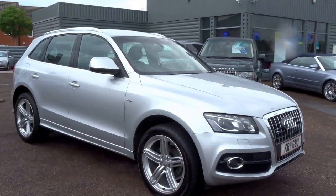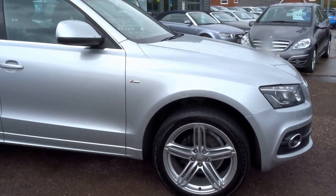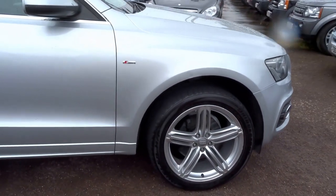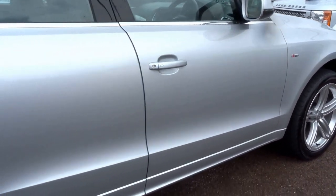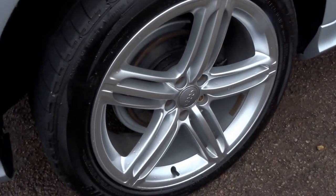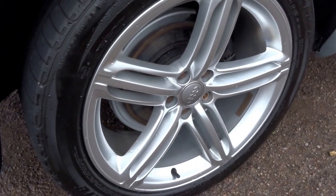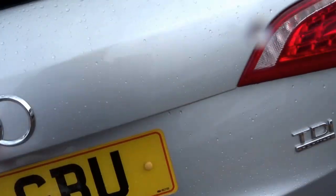Here we have an Audi Q5 which has just come into stock today. This particular car is an S-line, giving you some pretty nice options which I'll talk you through in this short video. As you can see, the car is finished in silver with the lovely 5 or 15 spoke S-line alloys. It's a 2011 plate car with a 2 litre diesel engine.